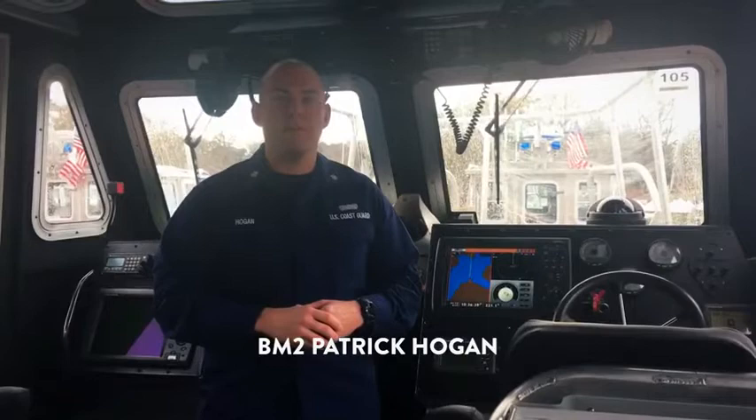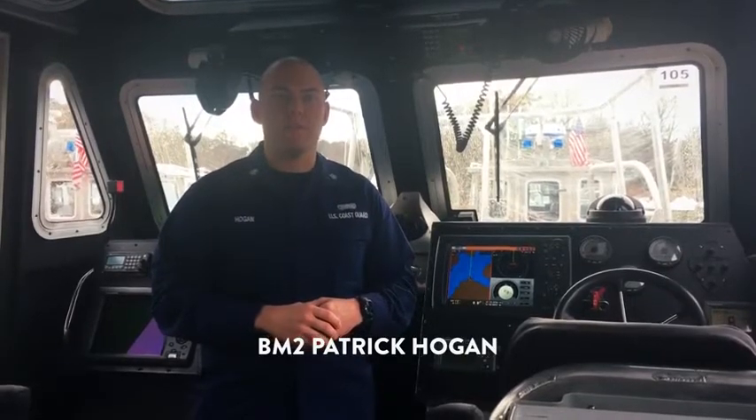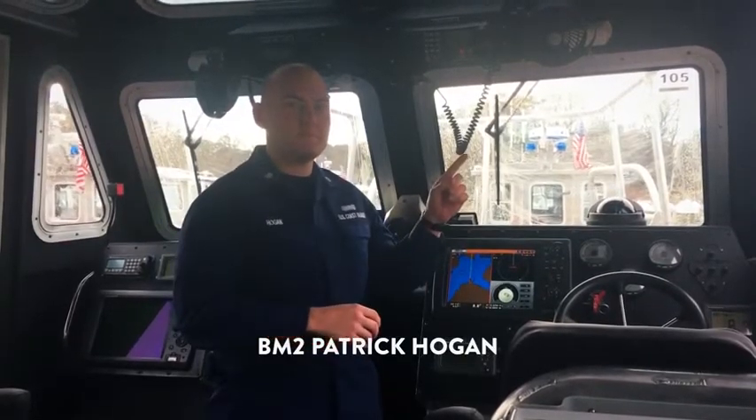I'm BM2 Patrick Hogan, and on a vessel being called, the ring sounds like this. On some models, you have to key the mic to accept the call.